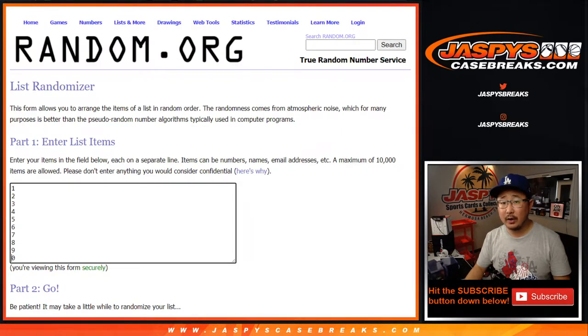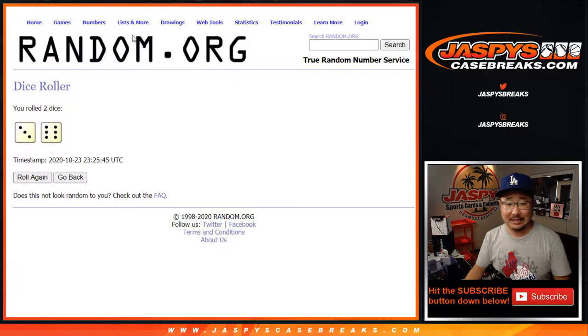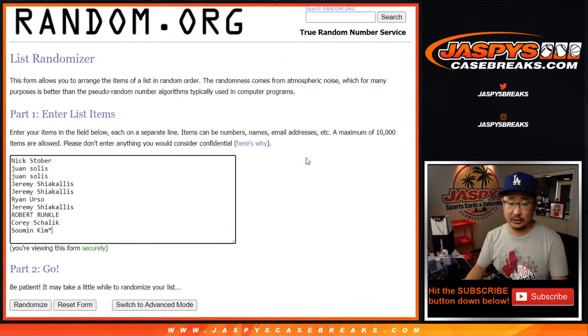There are the numbers right there. Let's roll it, let's randomize it. Three and a six, nine times for each list.